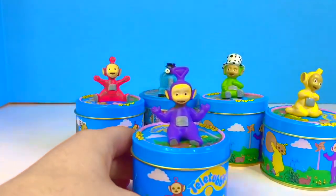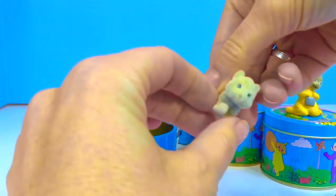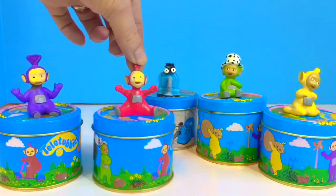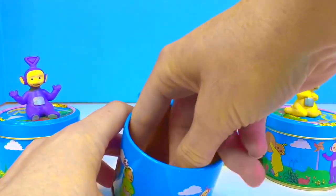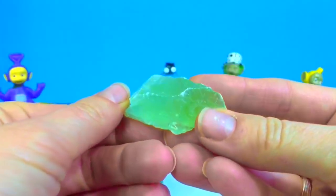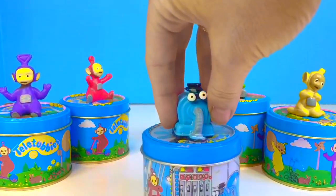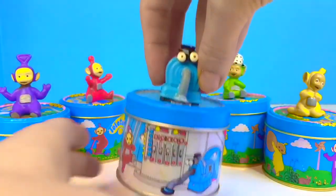Now we'll open our Tinky Winky tin — aww, it's a little soft kitty that sort of looks like our kitty! Now it's Po's turn — ooh, it's a rock, light green and shiny. Now we get to open the New New tin — the New New tin is different from the other ones. I can hear something inside.